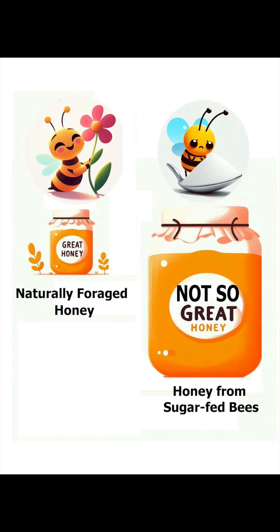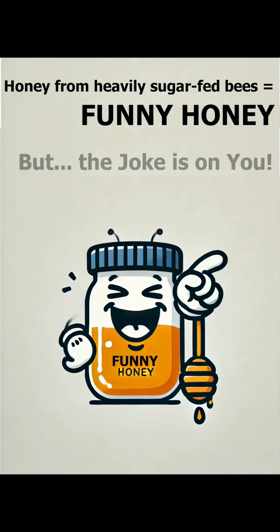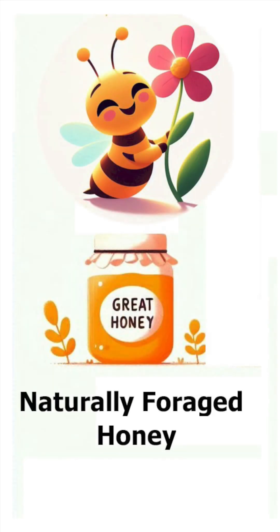Sugar-feeding the bees can quadruple the harvest — the more sugar they are fed, the greater the harvest they produce. Higher honey quantity comes at the expense of its quality, taste, and health benefits. Beekeepers whose bees only forage naturally often refer to that mass-produced low-quality honey from heavily sugar-fed bees as 'funny honey.' Sadly, most consumers worldwide are unaware that they've only ever encountered an unauthentic funny honey and have never experienced the true taste and health benefits of authentic 100% naturally foraged honey, rich in bee bread and made by honeybees never fed sugar, never treated with chemicals, and never foraged on farm fields heavily sprayed with pesticides.